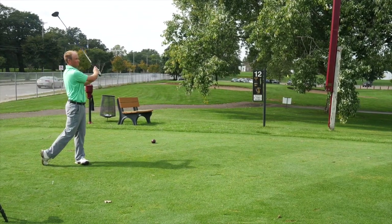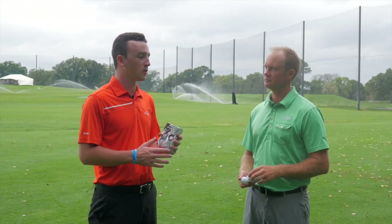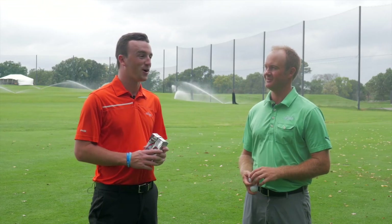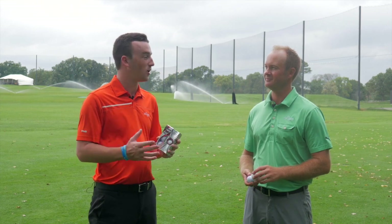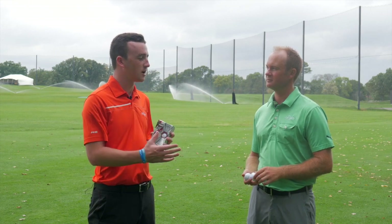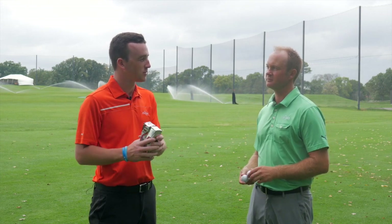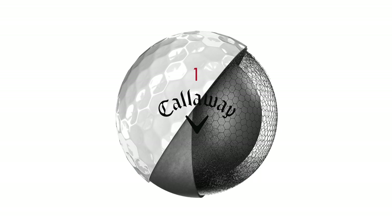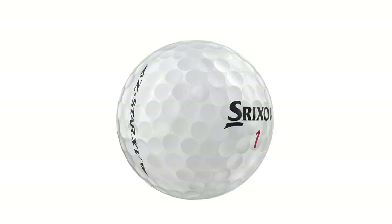The Srixon is widely used on tour by some of the longer hitters. Ryan Fox on the European Tour, Cameron Champ just got his second win on the PGA Tour — he is the longest hitter on tour. Lots of swing speed, but I can see the ball helps him get that carry distance. And then in terms of feel, the Chrome Soft X was a little bit softer off the face, and I kind of like that. The Srixon just felt a little bit hard for my liking.